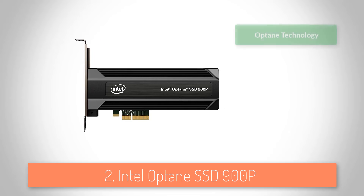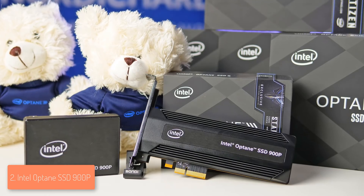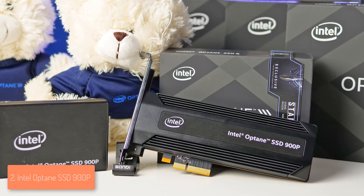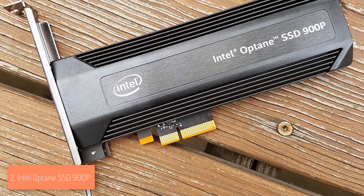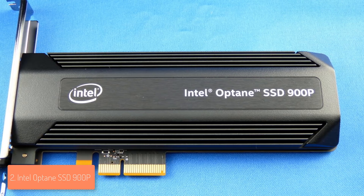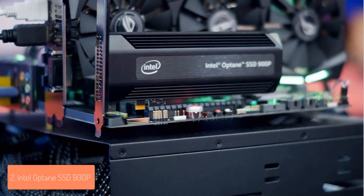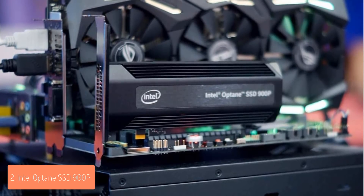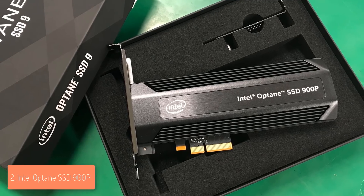At number 2 we have the Intel Optane, a premium SSD oriented toward high-demanding professional workloads for power users and content creators. The Optane 900 features a stylish black and silver body with ventilation on the sides and an Intel logo at the center. It comes with PCIe and 2.5-inch form factors, making it suitable for demanding work tasks and gaming. Intel used 3DXPoint technology instead of NAND, designed to fill the gap between DRAM and storage — it's more expensive than NAND but significantly faster and more durable, allowing rapid addition, replacement, and deletion of information with a longer lifespan.